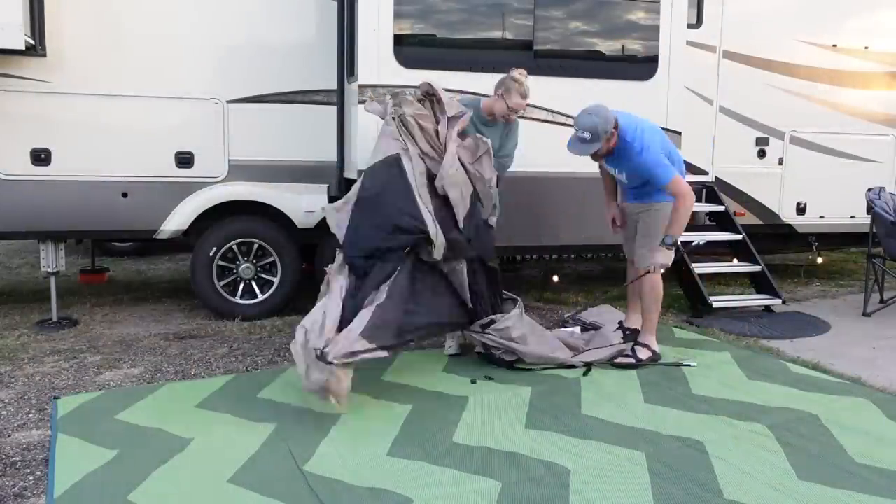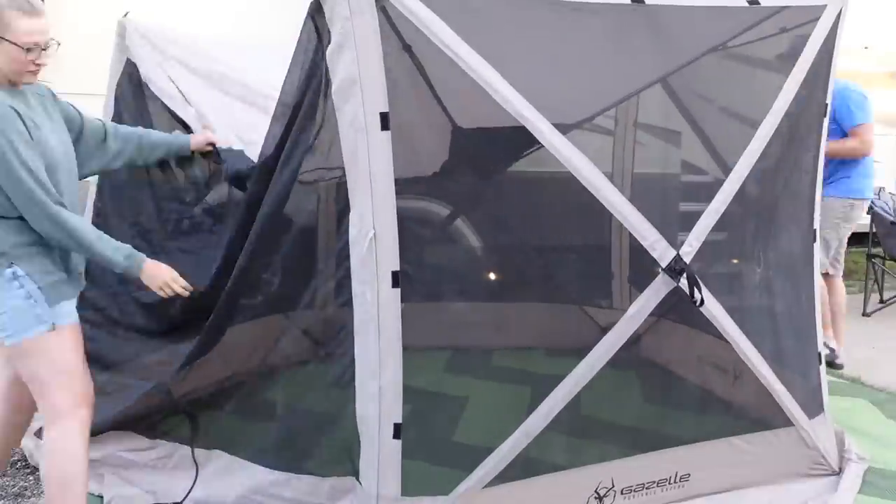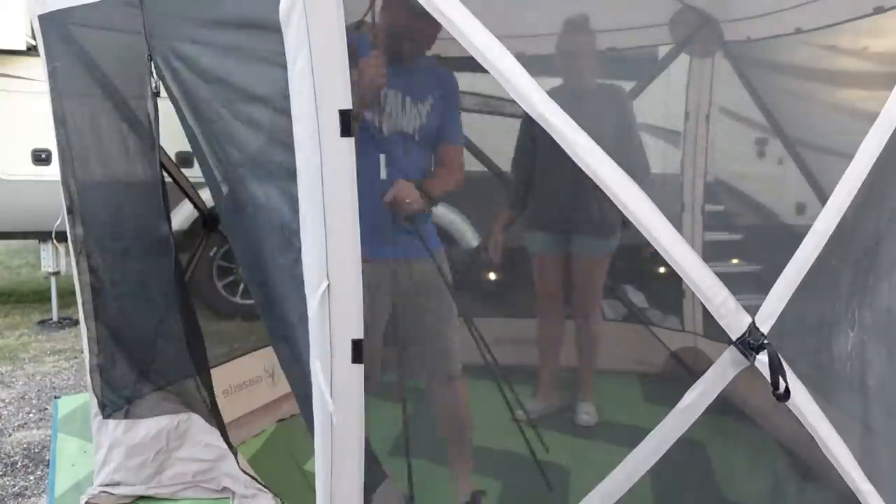The last thing we love about this tent is how easy it is to set up — it pops up with both Jason and I working on it in less than 30 seconds. It's really easy to set up, really easy to take down, and it folds up really compact so it doesn't take a lot of space in your storage.